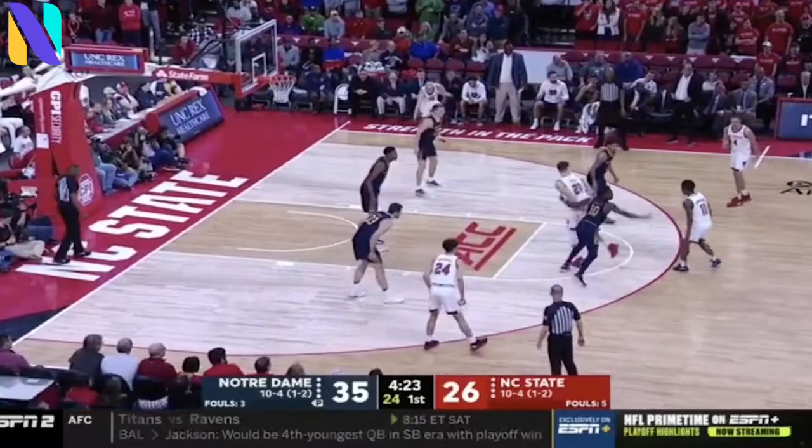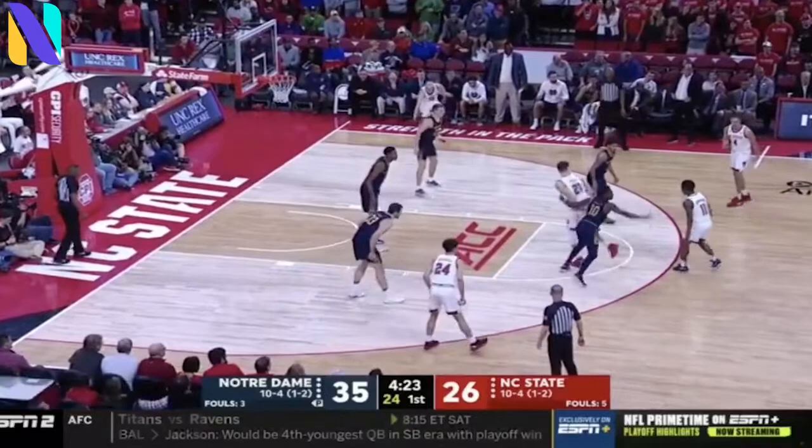We'll also have a slow start today for the Wolfpack with this early deficit. Markel Johnson gets yet another three for Notre Dame. We're going to do a package eventually in defensive transition, because practice came down to transition. You've got to stop the basketball. They don't — it's down to three.